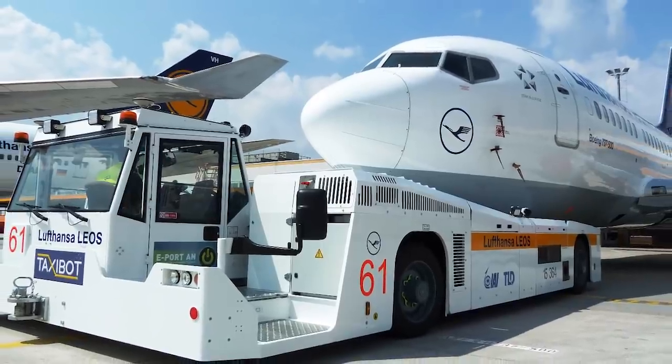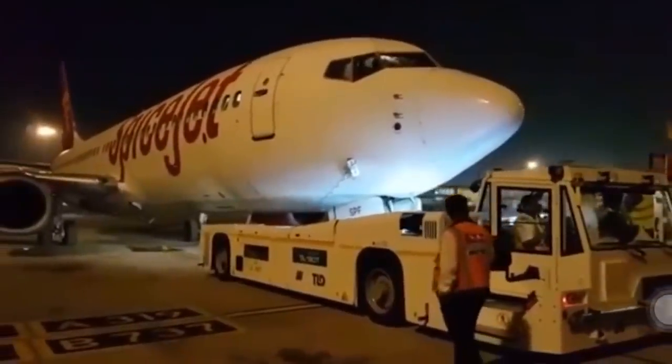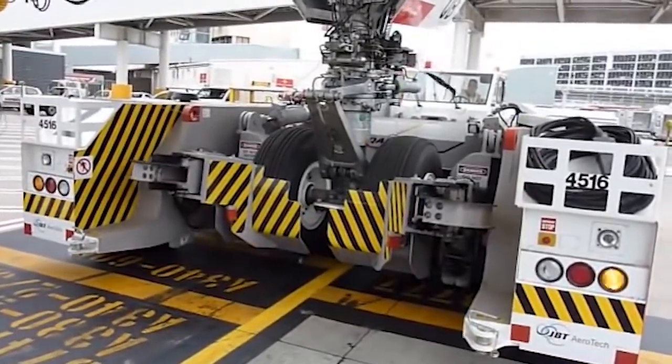The TaxiBot literally drags planes from the terminal gate to the runway, and then pulls them back to the gate once they've landed. They don't even need a driver — the pilot of the plane can control the robots from the cockpit.